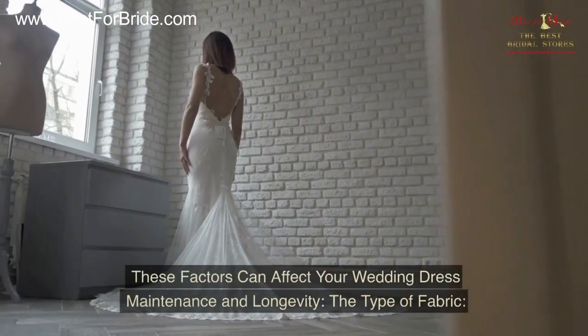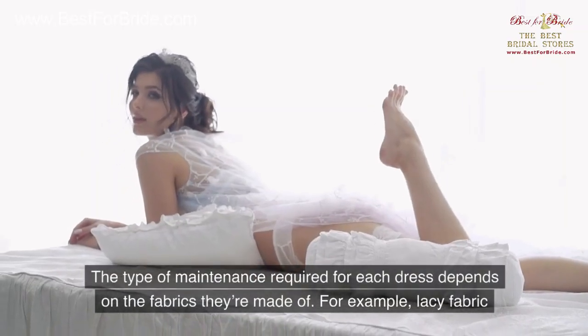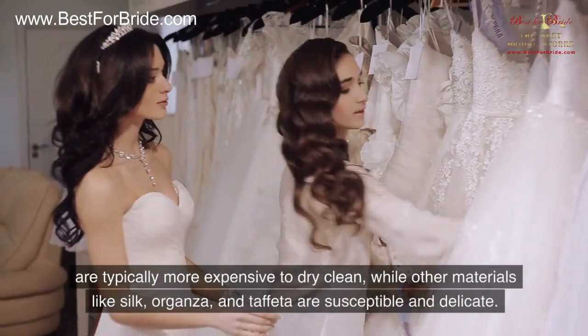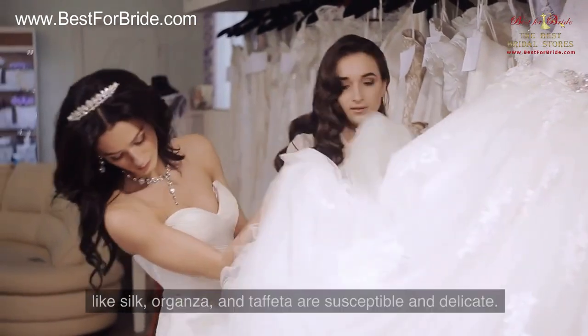These factors can affect your wedding dress maintenance and longevity. The Type of Fabric: The type of maintenance required for each dress depends on the fabrics they are made of. For example, lacy fabrics are typically more expensive to dry clean, while other materials like silk, organza, and taffeta are susceptible and delicate.